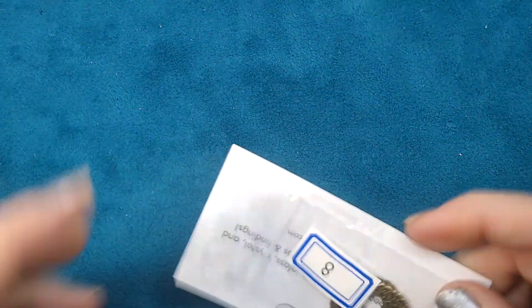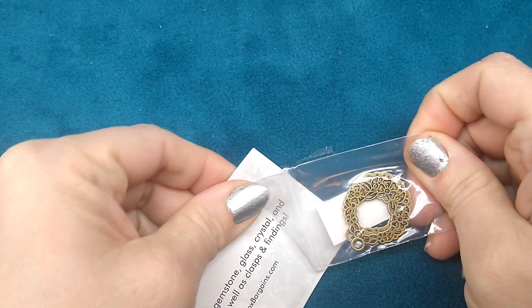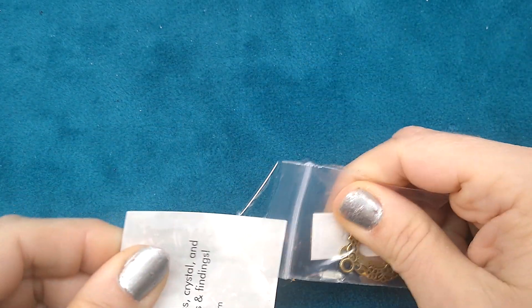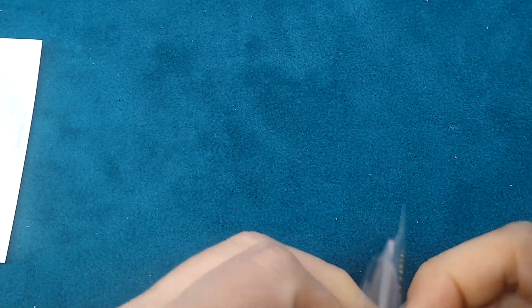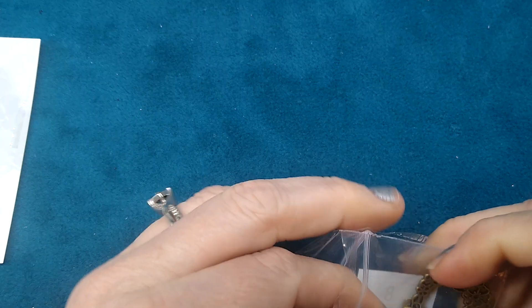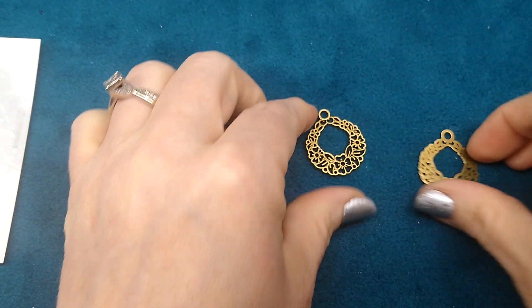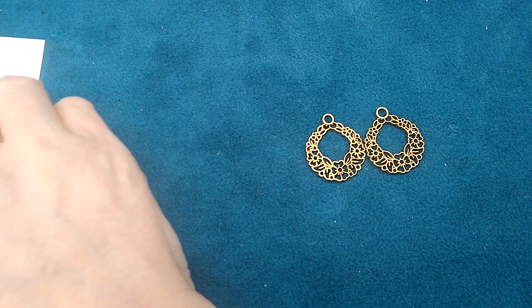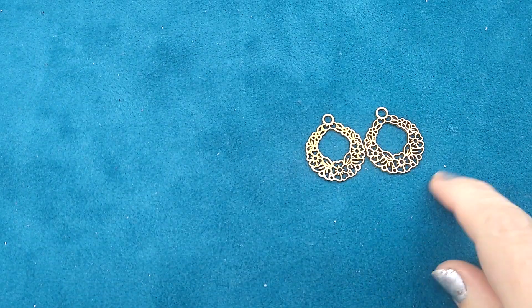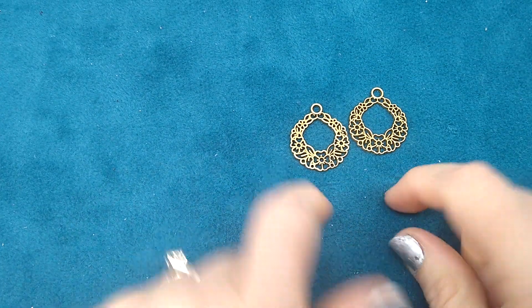Every time I order from there, they send me a free gift. Here it is — I think that is so nice of them because their prices are so good already. These are earring findings that were in the December Bargain Bead Box — little wreaths that make cute little earrings. They sent those for free and I thought that was really sweet.